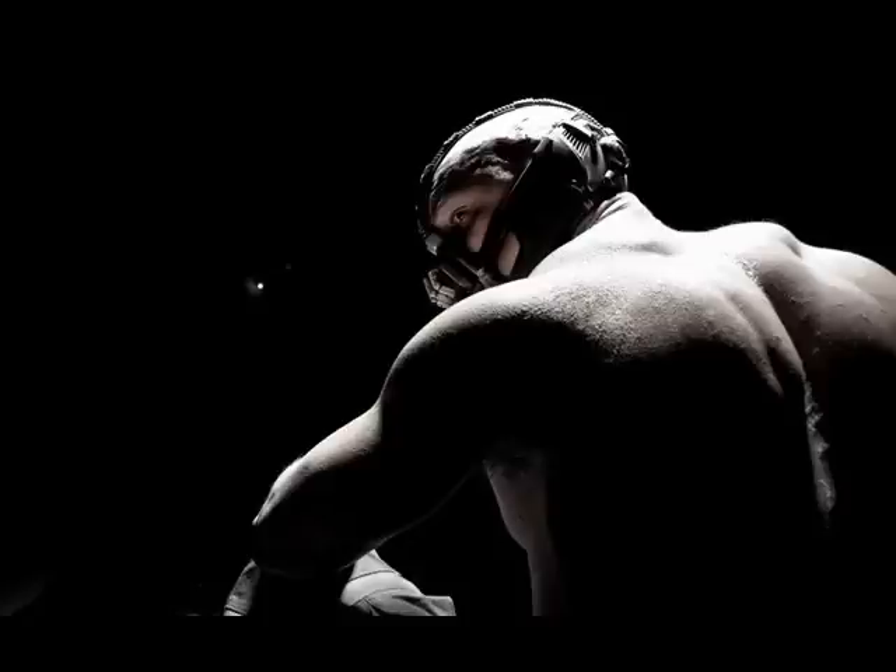It could be this movie's version of Venom, which is what Bane uses to get his strength, but we can't really tell what's going on with that mask.